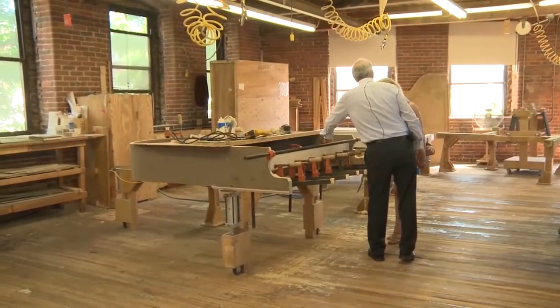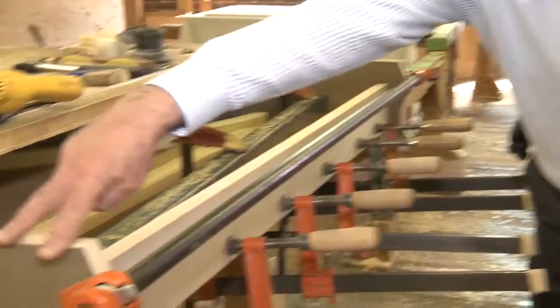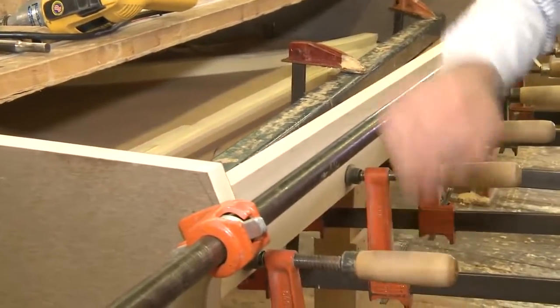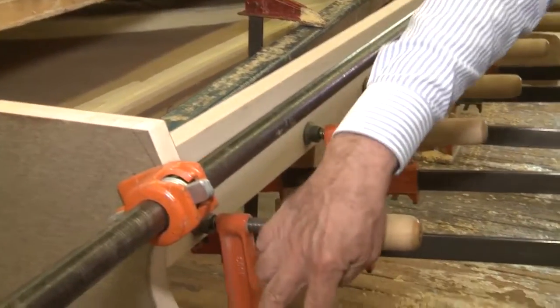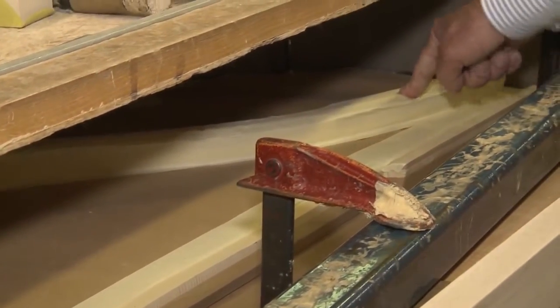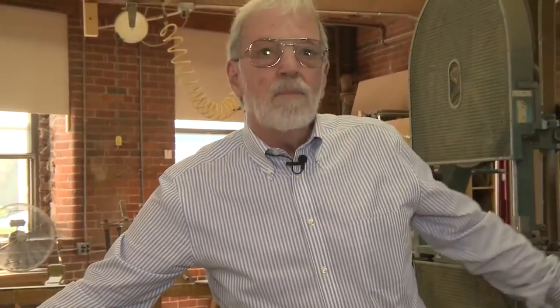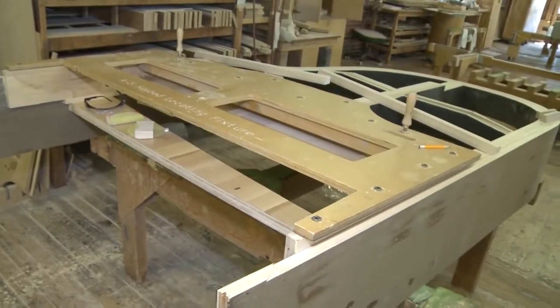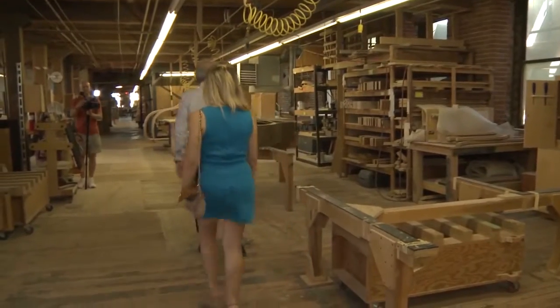Let's look at the case making. Here we're assembling the case — this is the outer rim, this is the skeleton. The plate has already been set to this and then taken off. We just don't want to handle the weight of the cast iron plate through the rest of the process. They will mate back together after the finish is on it, and then it will get strung. Let's go up to the soundboard room.